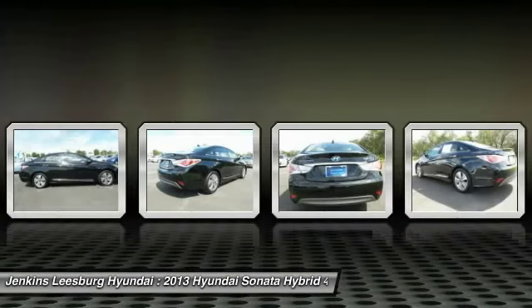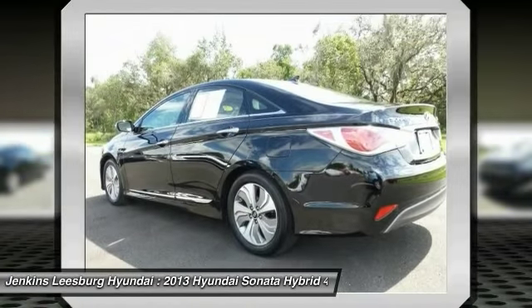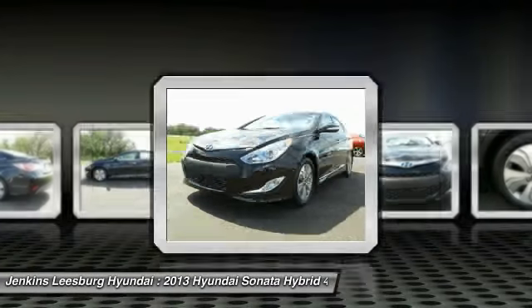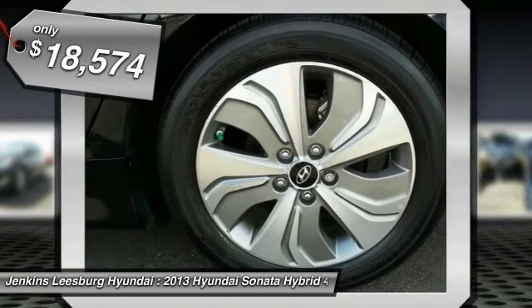And unlike other hybrids on the market, it uses a breakthrough lithium polymer battery pack which runs cooler, lighter and is shapeable for optimum packaging. More power, less fuel, no guilt and is priced below $20,000.